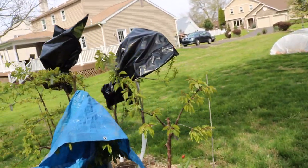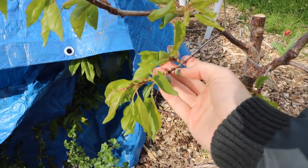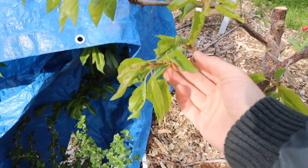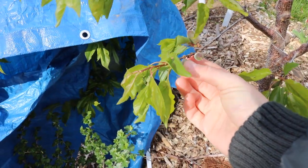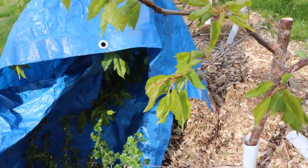Everything over here looks fine as well. Here's actually some apricots — oh no, it looks like they got hit. Looks like these may have gotten hit, at least they appear to be hit. They seem very weird. The temperatures were too cold for those.